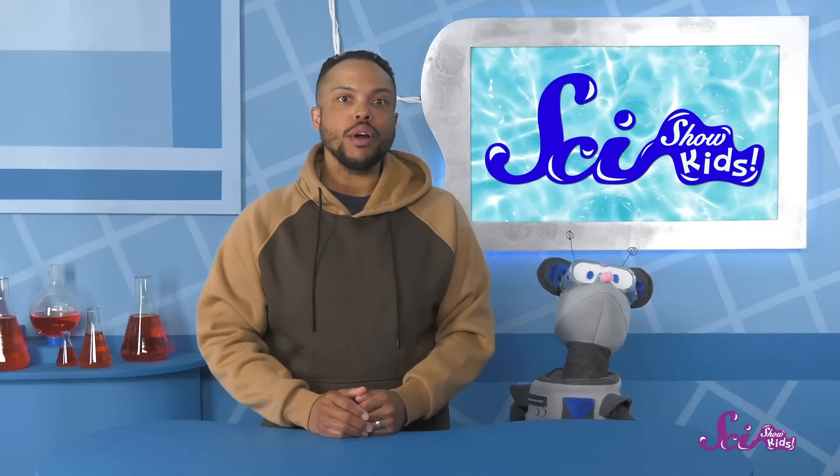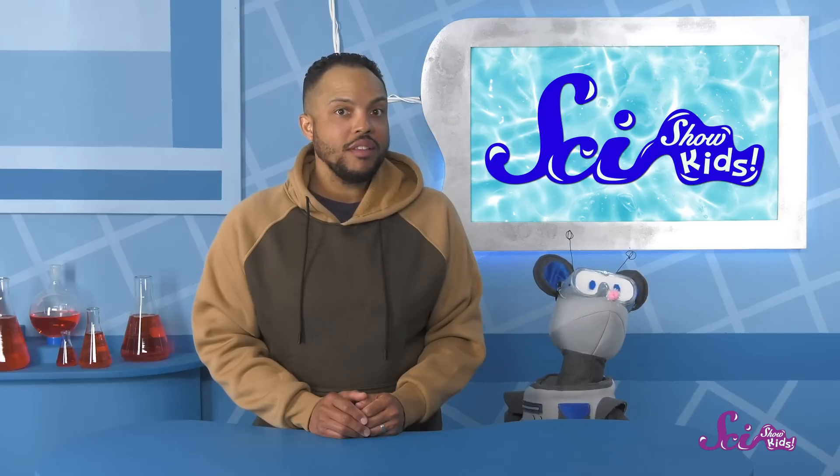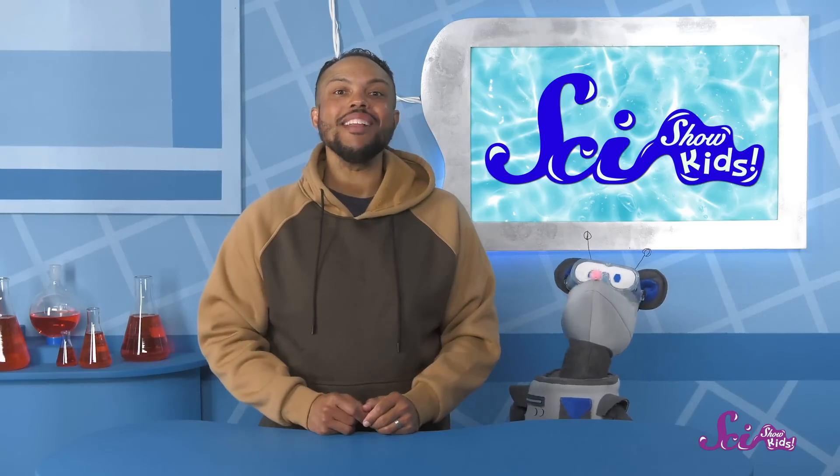And of course, you can also help by learning more about Earth's water. The more we all know, the better we can take steps to make sure that everyone has the clean, fresh water they need. And on that note, I think I'm ready to try fixing the kitchen faucet. Come on, Squeaks — let's go save some water! Thanks for joining me here at the Fort! If you want to keep learning and having fun with Squeaks, me, Jesse, and all our other friends, be sure to hit the subscribe button! And we'll see you next time on SciShow Kids!